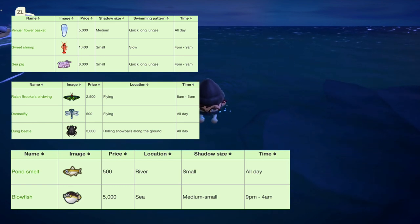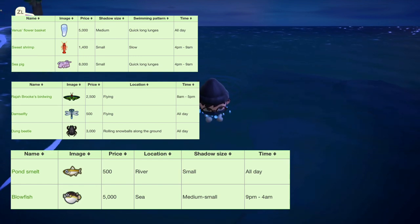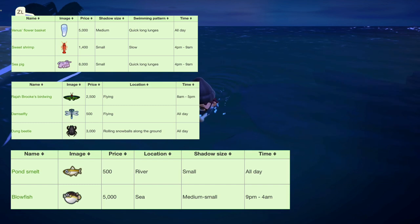Then we have three bugs leaving at the end of the month: the dung beetle, damselfly, as well as the Rajah Brooke's Birdwing. And there are three deep sea creatures leaving at the end of the month: the sea pig, sweet shrimp, as well as the Venus flower basket. If you don't have any of those, make sure you get them before the month ends.